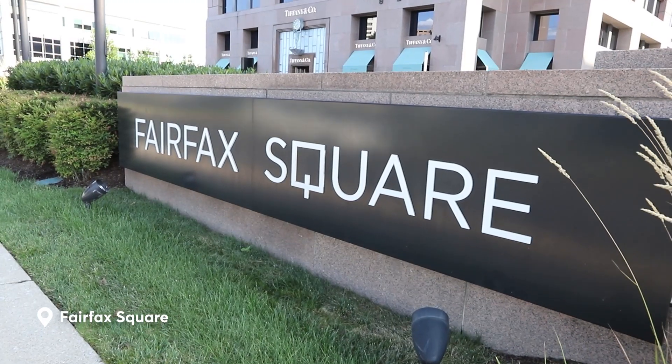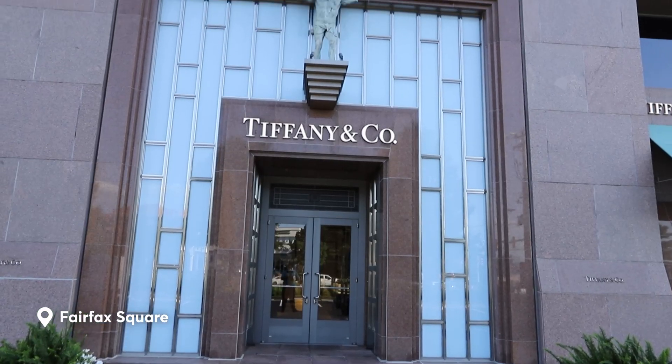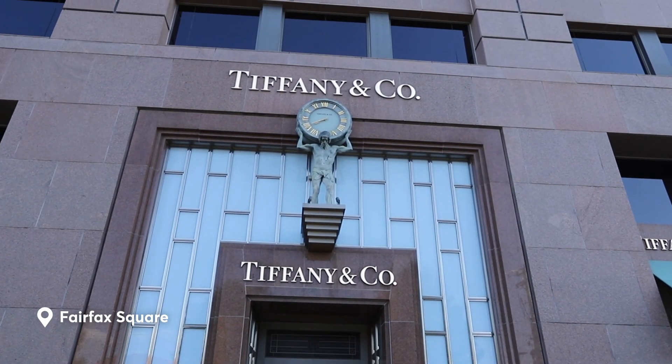Then there's the Shops at Fairfax Square too, boasting shops from the likes of Tiffany & Company. These shopping malls in the Tyson's area have some of the best upscale dining scenes in the state too.